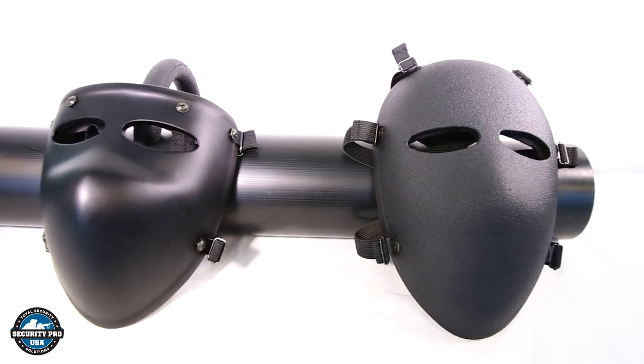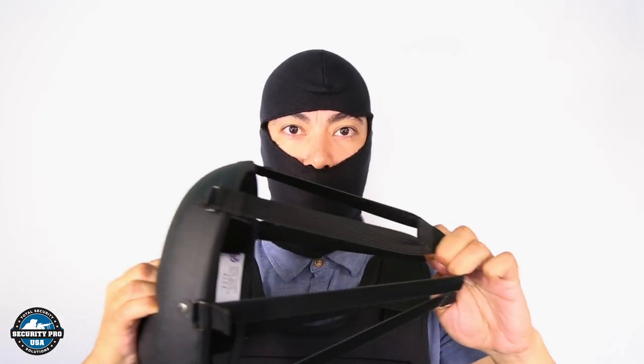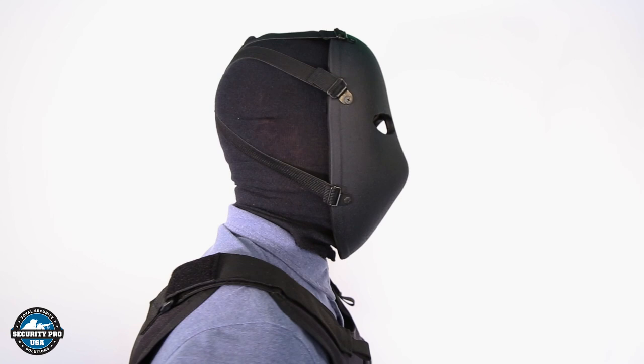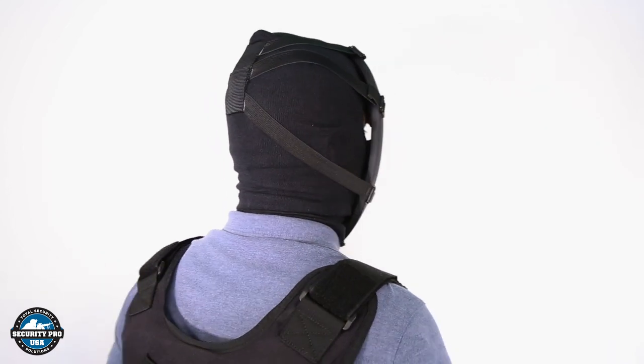The Security Pro NIJ High Ballistic Face Mask offers level 3A ballistic protection. Ergonomically fit, this face mask has been designed to maximize comfort while providing total front facial protection.